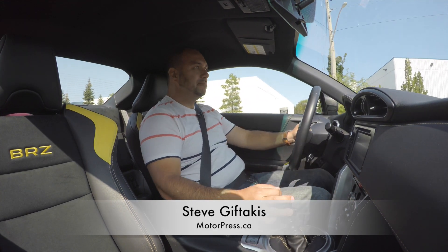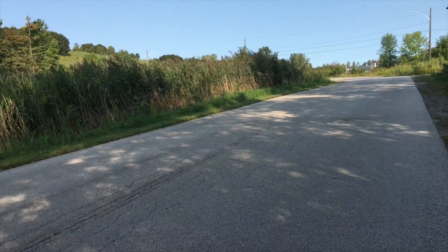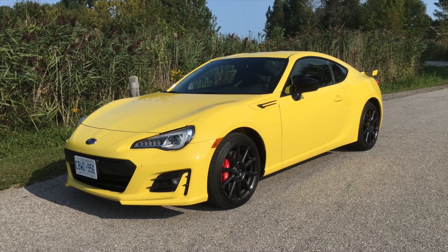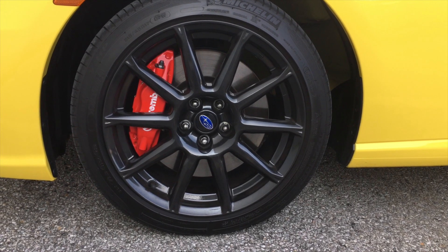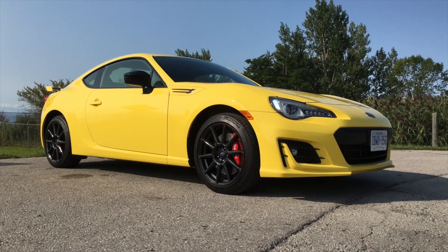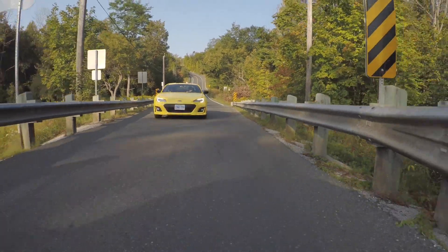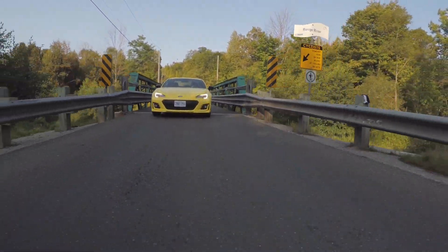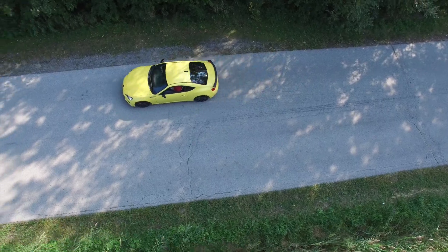Do all good things come in small packages? Well, in this case, yes. It's a 2017 Subaru BRZ Lumizuma, and it comes in one way: fun. This has a 205 horsepower 2-liter boxer four-cylinder engine producing 156 pound-feet of torque. That doesn't sound like much, but it's really a ton of fun. Subaru gave it an exclusive yellow color — hence the Lumizuma, a flash of lightning — and a six-speed close-ratio manual transmission.